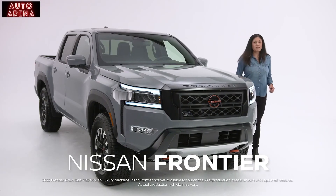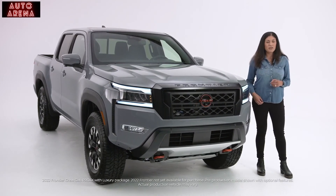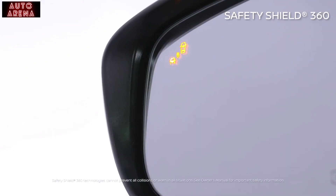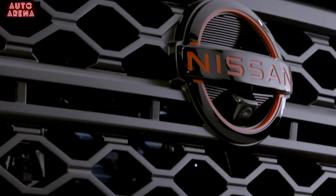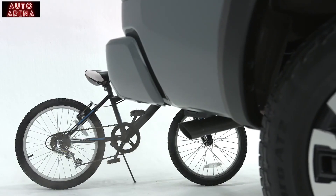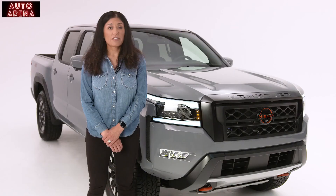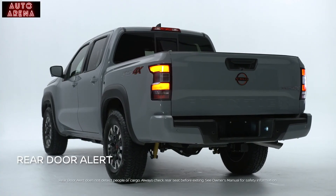The all-new Nissan Frontier makes each ride more confident with some of the most advanced safety features available on any midsize pickup. Every Nissan Frontier comes standard with Nissan Safety Shield 360 — a full suite of safety technology that monitors around the vehicle to help see what's ahead, behind, and on either side of you. Two standard features offered for the first time ever on the Frontier are Nissan's Intelligent Cruise Control and the innovative Rear Door Alert system.